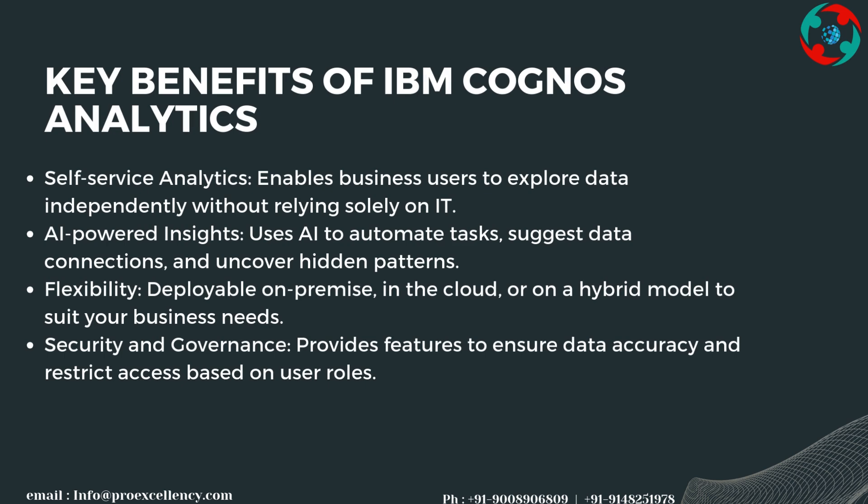Key benefits of IBM Cognos Analytics include self-service analytics, which enables business users to explore data independently without relying solely on IT. It also provides AI-powered insights, using AI to automate tasks and suggest data connections.